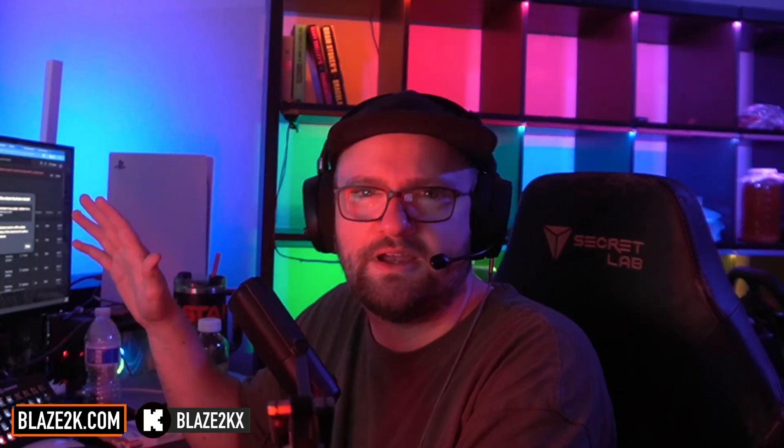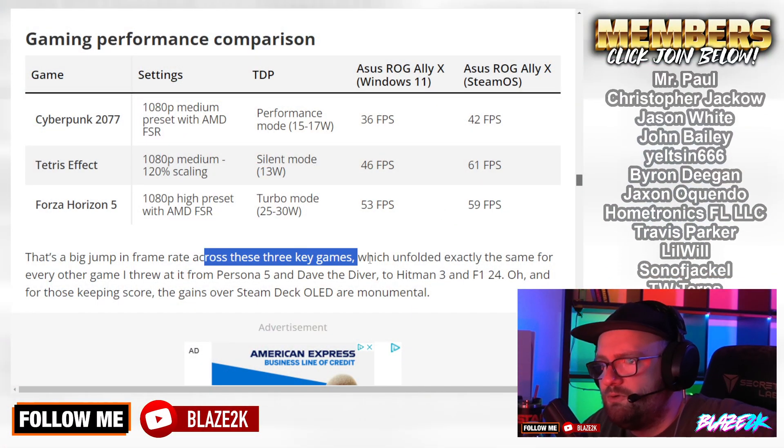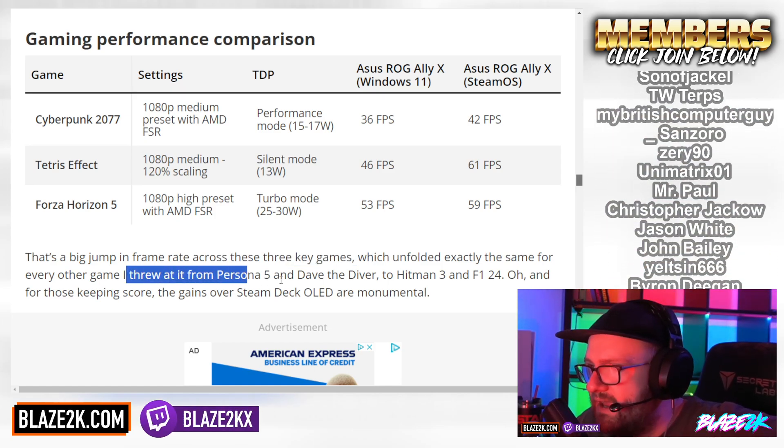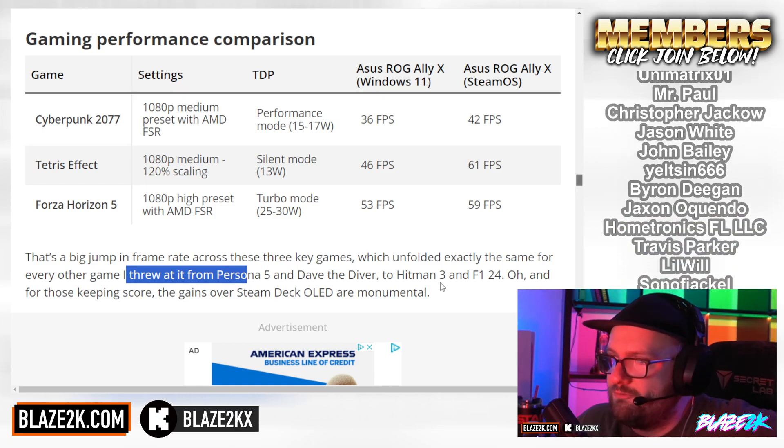You might think those are just a couple of frames, but believe me — a couple of frames can make a big difference when you're playing games, especially high-intensity, fast-action games like Forza Horizon or FPS games. I'm very sensitive to that sort of stuff. That is a big jump in frame rate across these three games, and it unfolded exactly the same for every other game he threw at it — Persona 5, Dave the Diver, Hitman 3, F1 24.